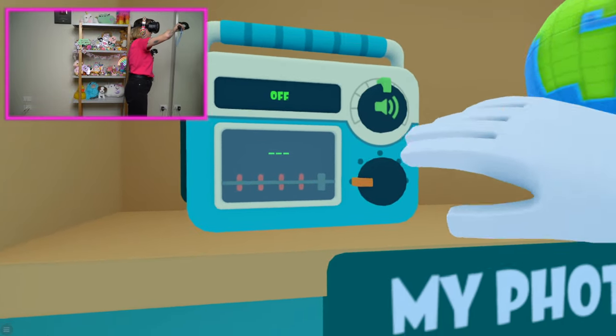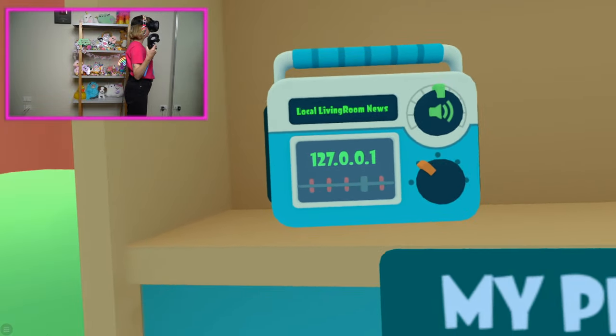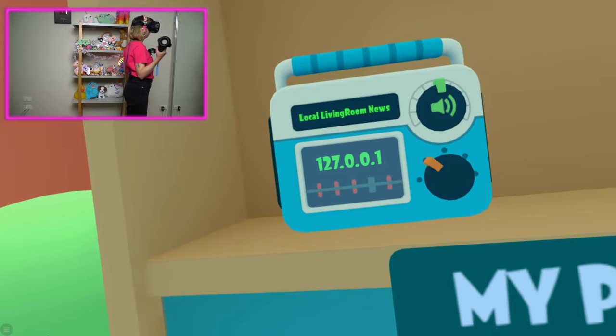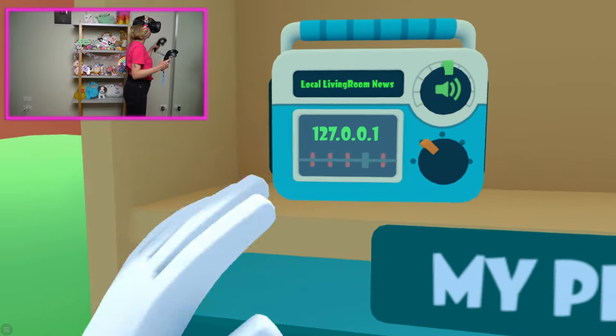We've got a radio — let's turn this on. Welcome to the local local news station, where we cover topics related to where you are currently standing. Awesome! I'll just leave that on in the background.